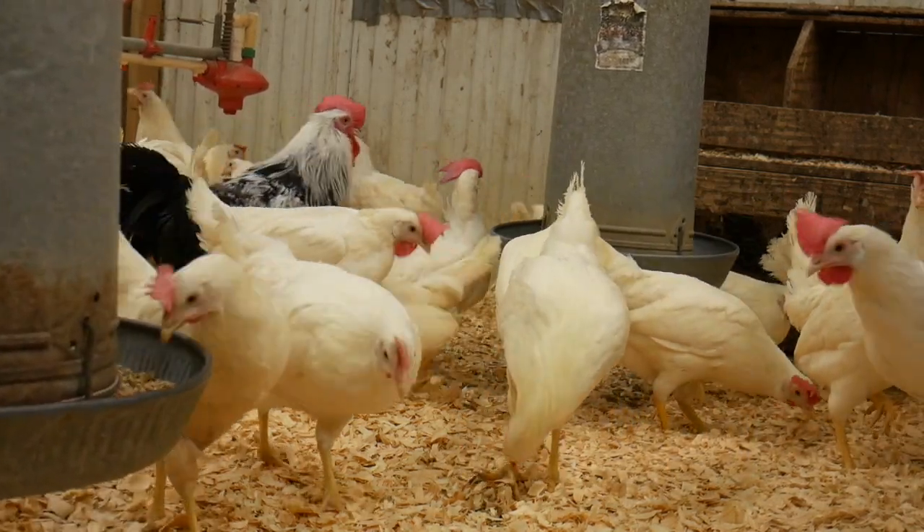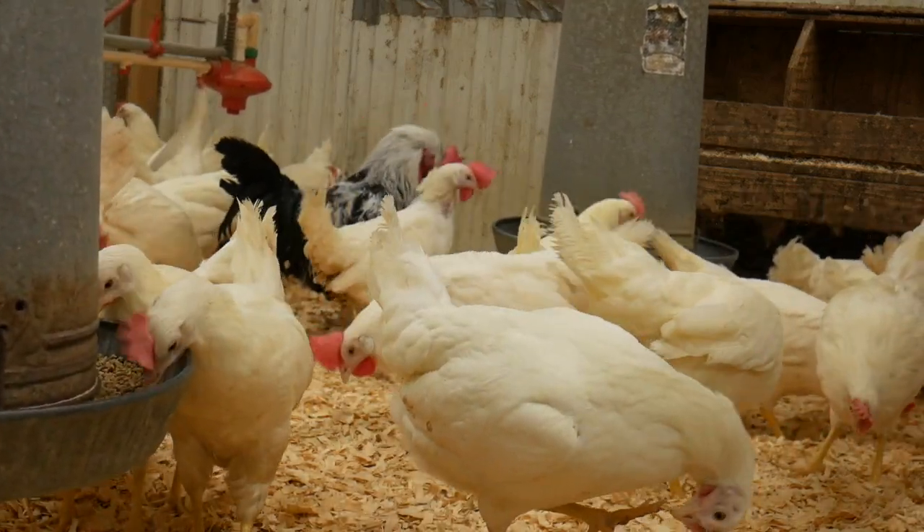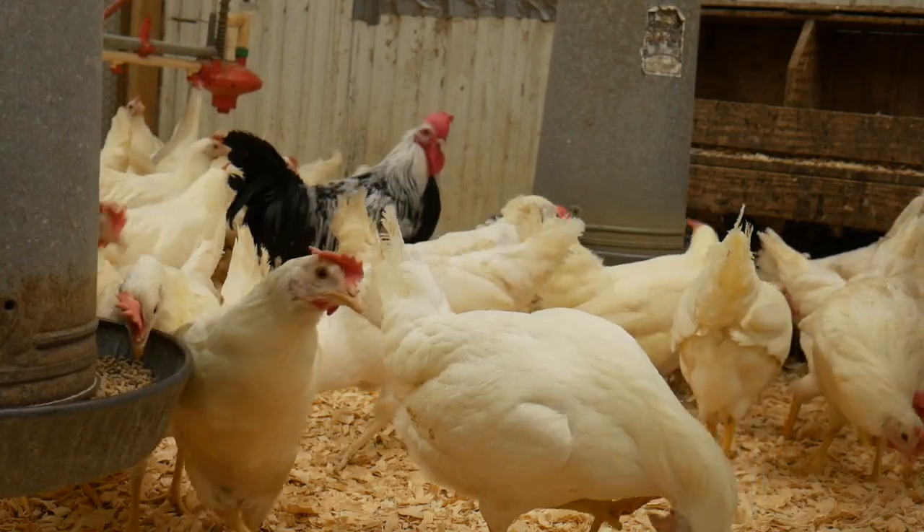So, if you buy white eggs in the store, the birds that laid those eggs had at least a little leghorn genetics in them. So why is this?